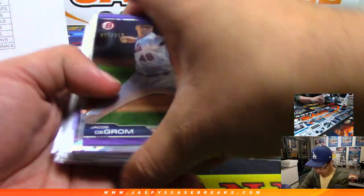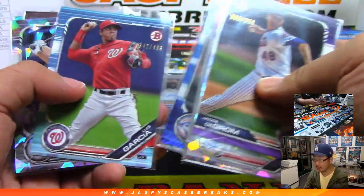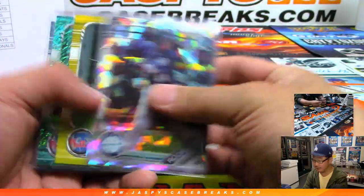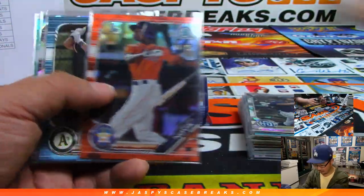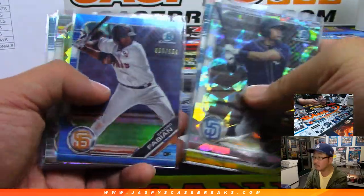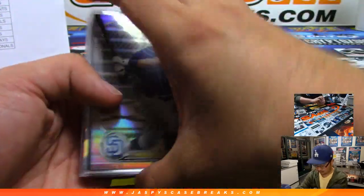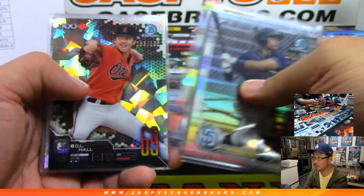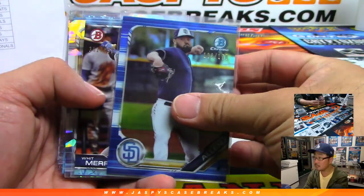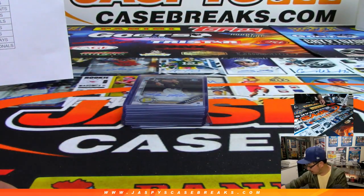Let's show you the serial numbered cards first — we'll have these top loaded before they go out. Big thanks to everybody who got into it. Some nice stuff here. Remember, this has the orange parallel, so you'll see some orange in here too. Like that one. Sorry for the glare. I like the atomics — these are one per box. And here are your autographs.